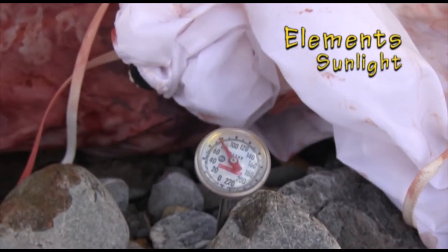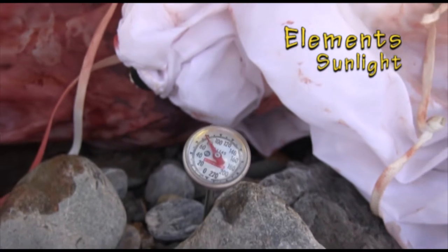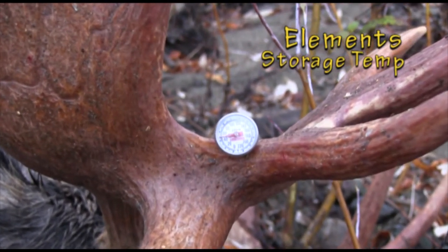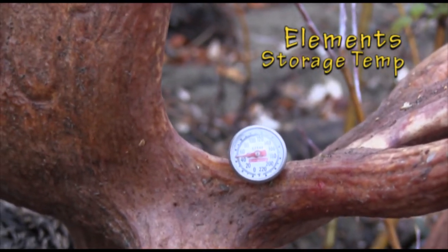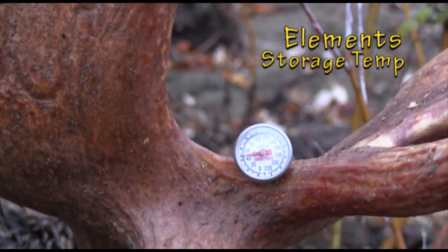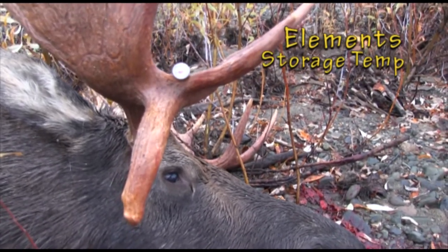Temperature in the shade: 79 degrees. It's hot. Storage temperature is such an important category that it has its own next segment. All things good happen below 50 degrees when you're moose hunting, before and after the kill.